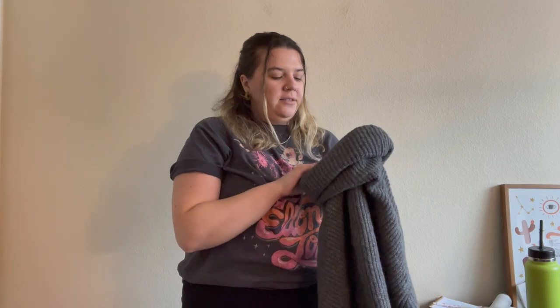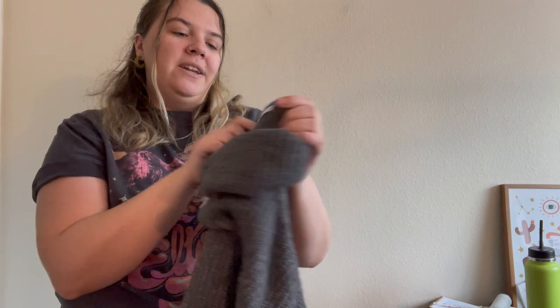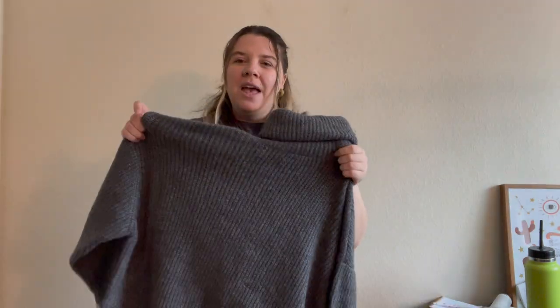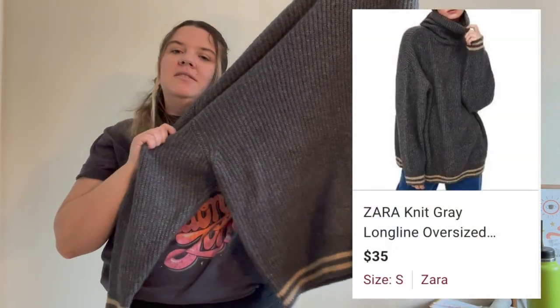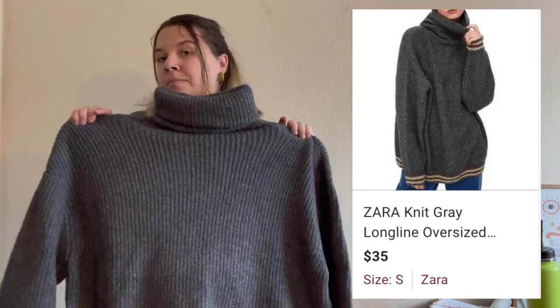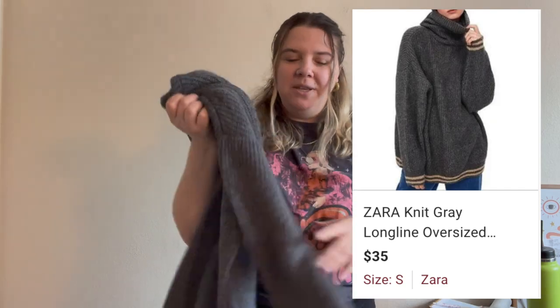I got this Zara knit sweater — I think it might be a wool blend — in a size small and it's absolutely massive. It has a really cute turtleneck with little stripe details at the bottom. I don't think it'll be a quick sale — it'll probably not sell until end of summer or fall/winter — but it's really cute and comfortable and I love having Zara's more substantial pieces in my closet.